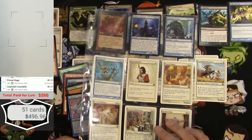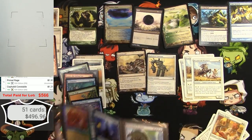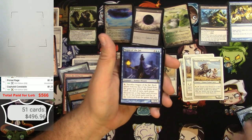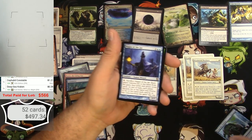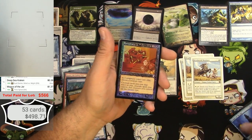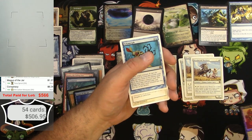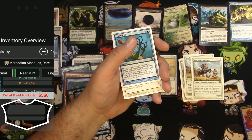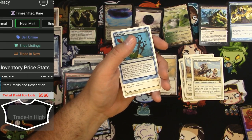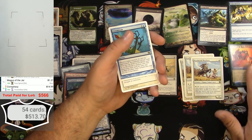Moving on to the next page — nothing really big, but there's a foil Conspiracy. There's a Kraken and a Magus of the Jar — about a buck. Conspiracy is time-shifted, foil — the regular time-shifted version is $7.92, the foil edition is $14.99. Nice.